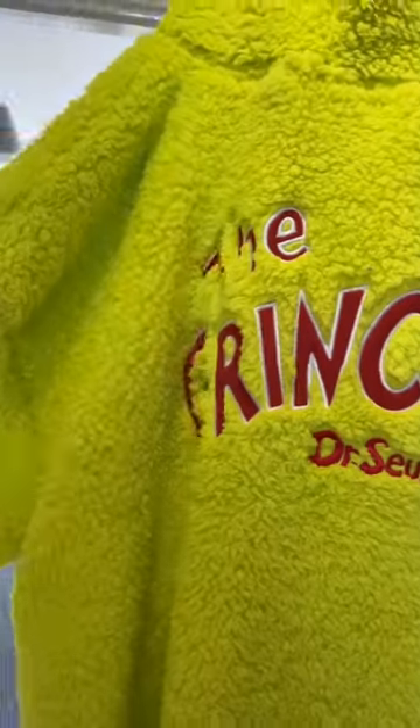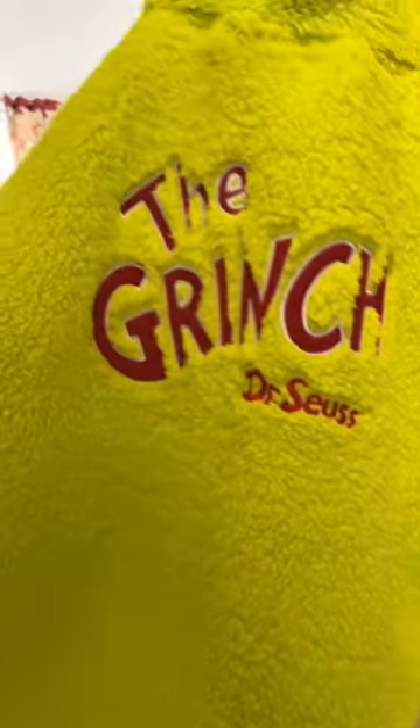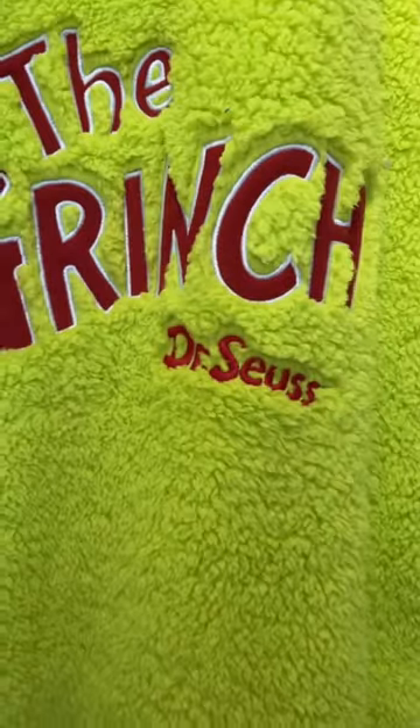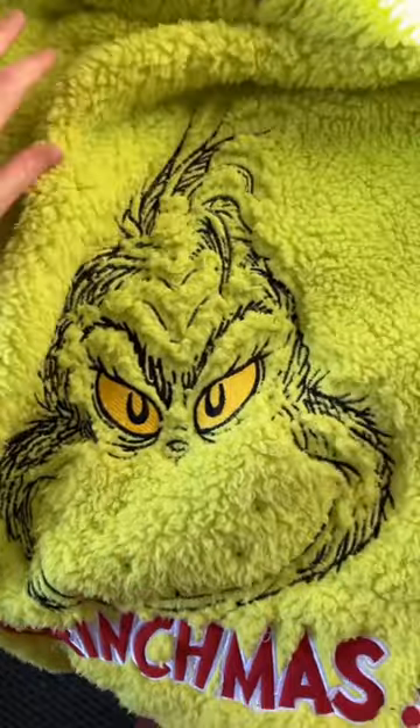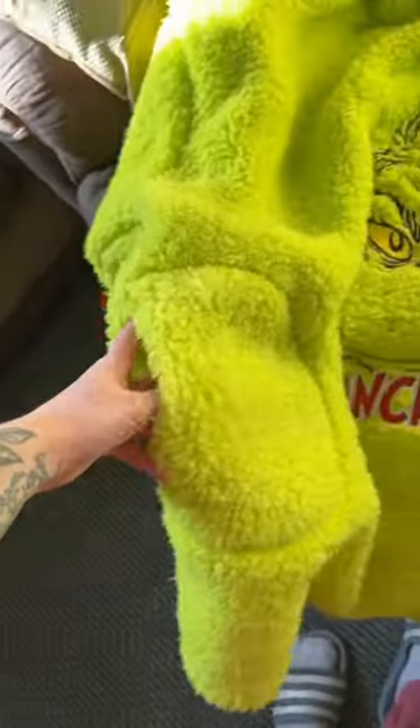I just want to jump on and show you guys what I got from Primark for the husband. So it's one of those like UD-E type ones. It's got the Grinch and Dr. Seuss right on the back, then it's got the Grinch on the front and it says Grinchmas. It's also got pockets and a hood.